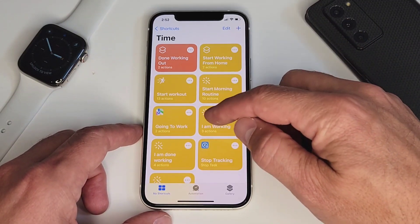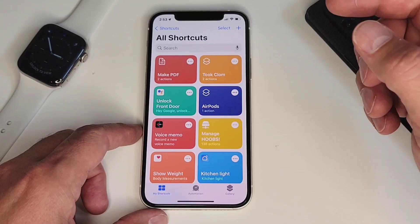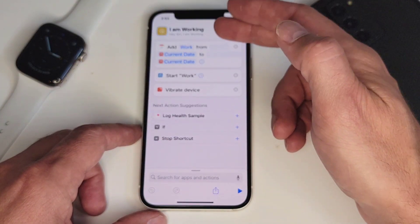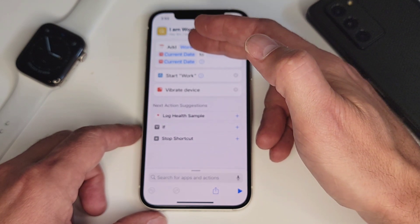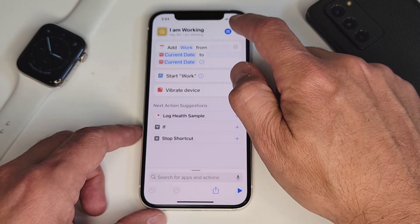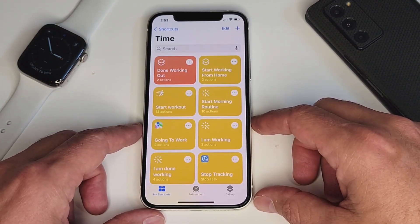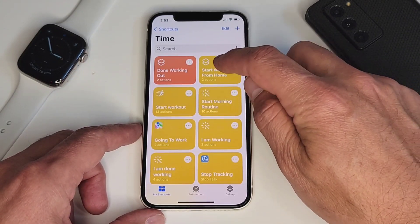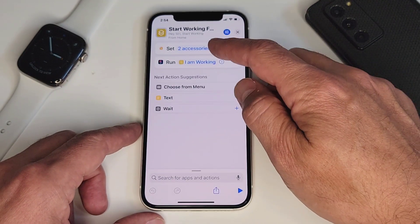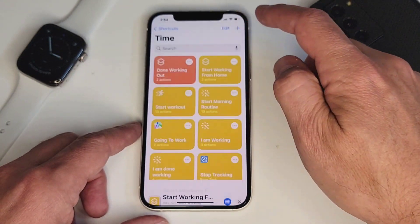I have another one called I Am Working, which I use every day. What this does is add the word "work" to my calendar on the exact date and time that I press the button, then starts my work timer. COVID has put us a lot at working at home, so I have a specific one for starting work at home. That one sets a scene and turns on my accessories in my office — turns on my lights — then runs the I Am Working shortcut. You can run a shortcut within a shortcut within a shortcut if you wanted to.